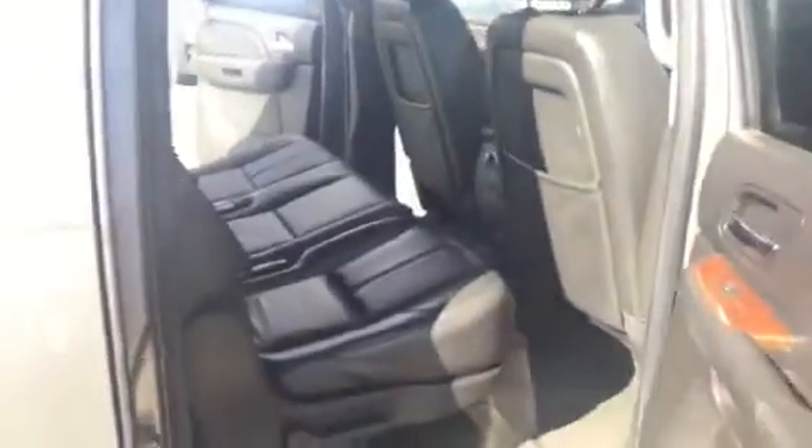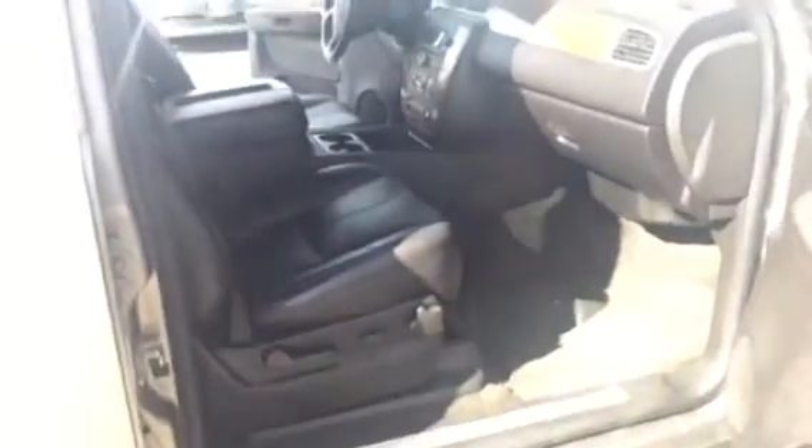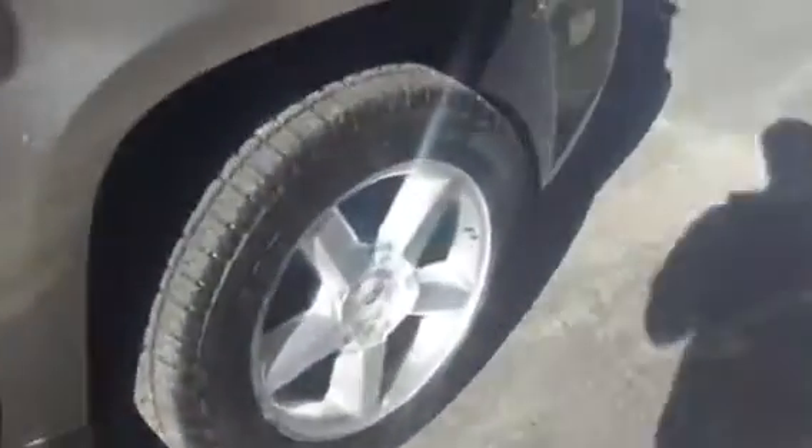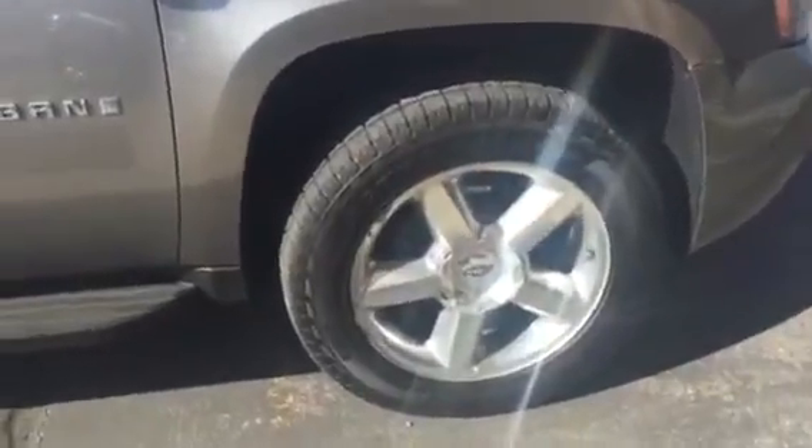Here's the passenger side back seat, as well as the passenger seat over here. It's got almost brand new Pirelli Scorpion tires on the vehicle, the wheels look to be in good shape. Here's a look at the tread depth on this.